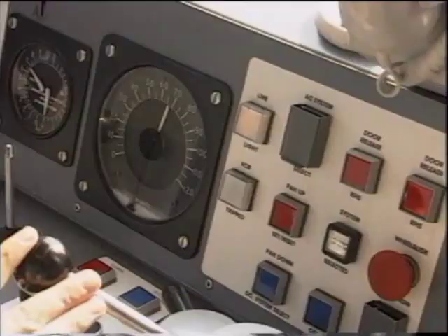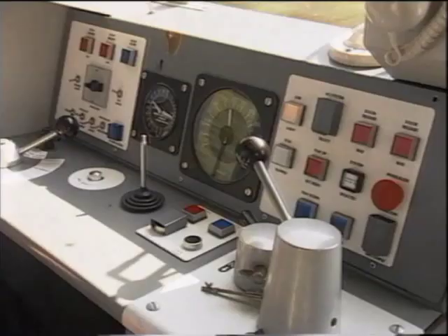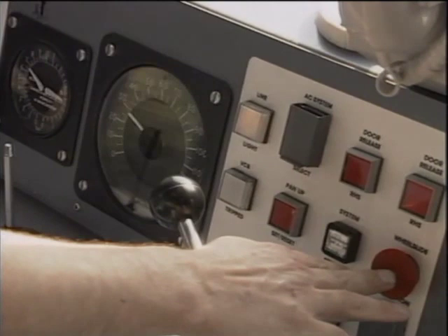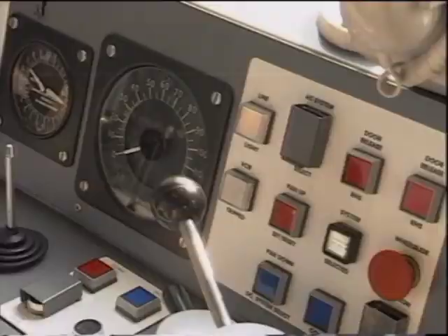If an emergency stop is called for, the driver moves the brake controller immediately to the emergency position and leaves it there until the train has come to a stand. Certain units are fitted with WSP override push buttons on the driving desk. These should only be used in cases of extreme emergency and where there is very heavy WSP activity. Even in these circumstances, the driver should not operate the WSP override at high speed. Such action at high speed will not reduce the braking distance and may cause extensive damage to both train and track.